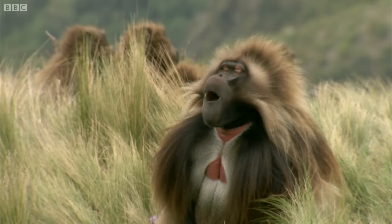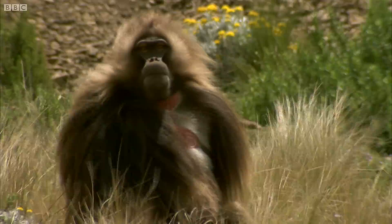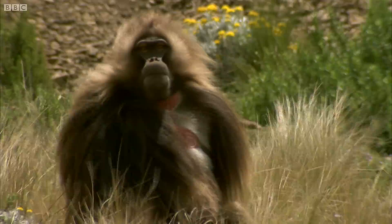Now looking at the teeth of the gelada, they just seem completely pointless for munching grass. I mean, it's got canine teeth that would equal those of a lion. So obviously they're not being used to munch down grass — they're used for a totally different purpose.